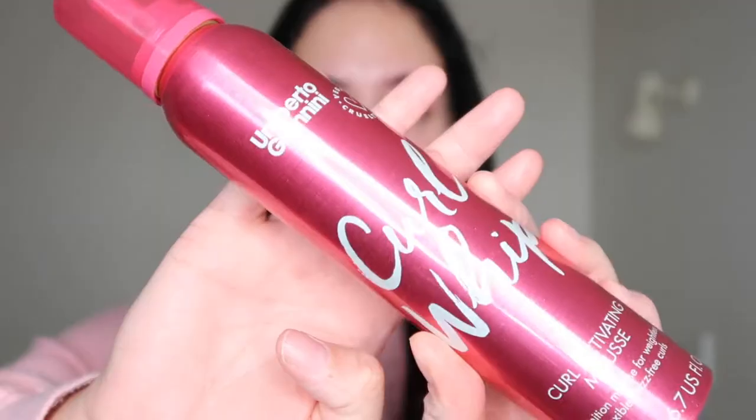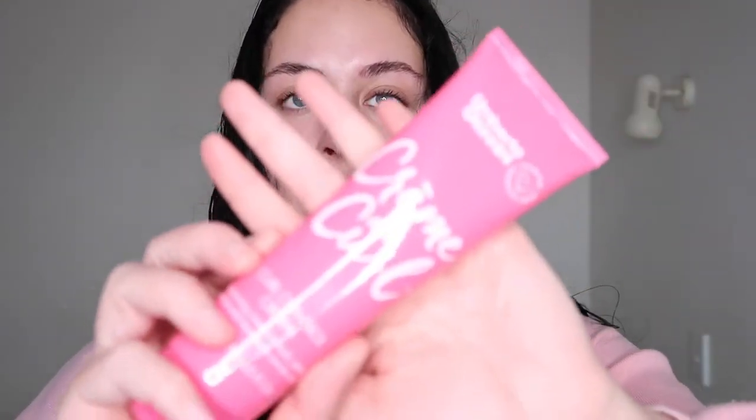It definitely felt more hydrating and nourishing than the shampoo, and now out of the shower it does feel really soft. I wouldn't say it's amazing but it does the job - that's my honest opinion on the shampoo and conditioner. Now we're moving on to the styling. I was given the curl whip curly mousse and the curl control cream. I personally like using cream or leave-in products on my hair - it adds hydration to my curls.